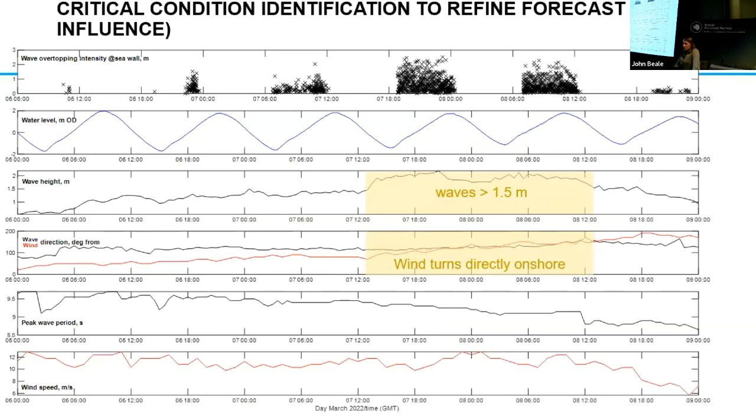Just an initial thought about what might actually be causing these discrepancies between the model and the in-situ measurements: during these two high periods of overtopping, the wave height significantly increased. We also found that the wind turned directly onshore, and we know that a lot of prediction models these days don't actually include measurements for wind either.